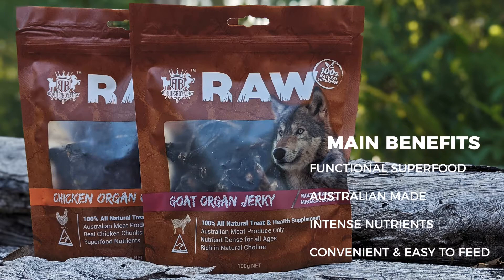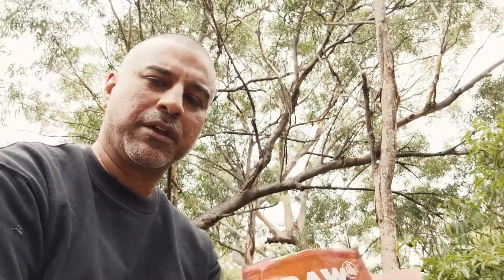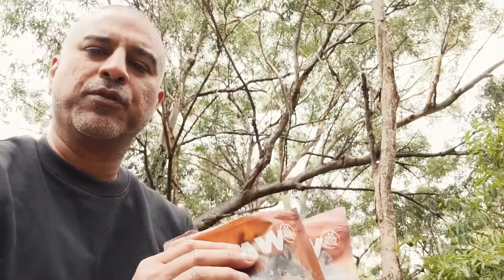If you're travelling and not able to carry raw organs, and you don't want your dog or cat to miss out on nutrients, these are fantastic. You can use them as training treats or as a meal topper. If you've rescued an animal or your own animal has gone off its food, these are a fantastic way to get small amounts of highly nutritious food morsels into their mouth.